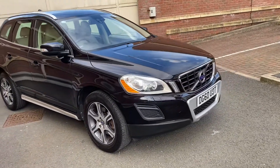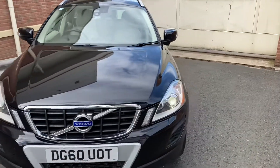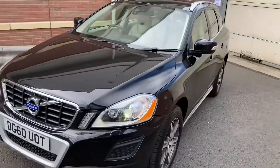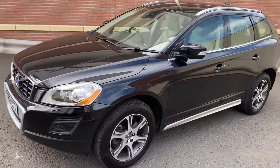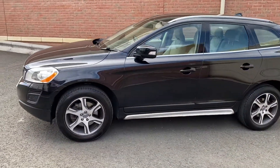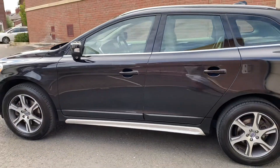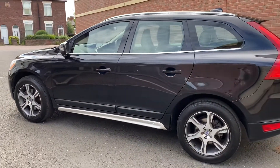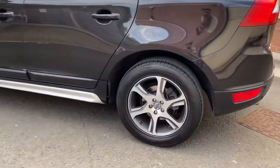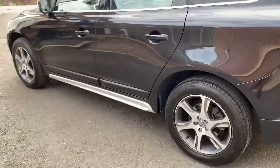You've got an absolutely immaculate Volvo XC60. It's a 2.4 D5 and it's the SE Luxe Geartronic, with all-wheel drive as well. It's in absolutely beautiful condition inside and out. Being the SE Luxe, it's got all the nice extras — full leather, auto gearbox, 18-inch alloy wheels, and premium tyres all round.